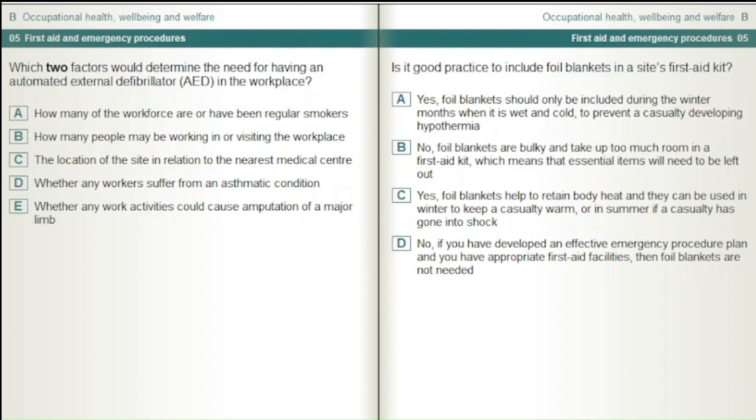Is it good practice to include foil blankets in a site's first aid kit? Yes, foil blankets should only be included during the winter months when it is wet and cold to prevent a casualty developing hypothermia. No, foil blankets are bulky and take up too much room in a first aid kit, meaning essential items would need to be left out. Yes, foil blankets help to retain body heat and can be used in winter to keep a casualty warm or in summer if a casualty has gone into shock. No, if you have an effective emergency procedure plan and appropriate first aid facilities, foil blankets are not needed.